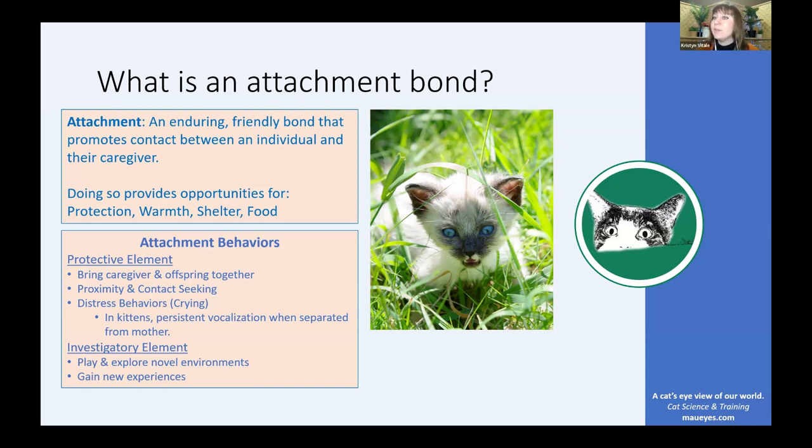There are two classes of attachment behaviors. The first is a protective element — behaviors that aim to bring the caregiver and offspring together, such as proximity seeking and seeking contact. When separated, the individual seeks to reestablish that connection, and we often see distress behaviors like crying, signaling to the caregiver to come back. This is common in kittens, who make high-pitched vocalization distress meows when separated from their mother or from a familiar scent.